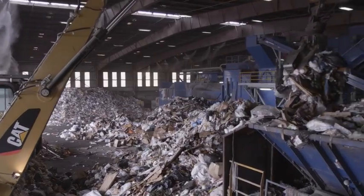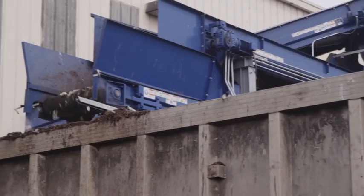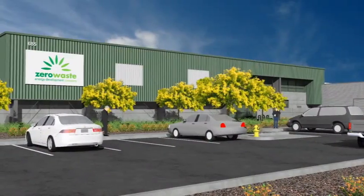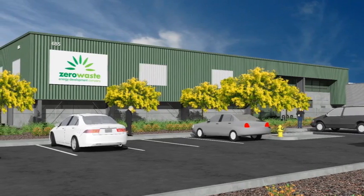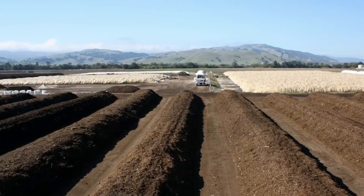Taking a different path from the dry lines, the wet line sorts the organic materials before sending them out to Republic's partner, Zero Waste Energy. There, they'll be put through a dry fermentation digestion process, ultimately becoming either clean renewable energy or nutrient-rich certified organic compost.